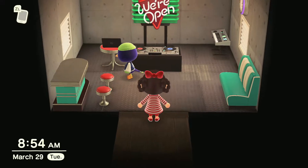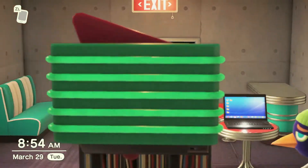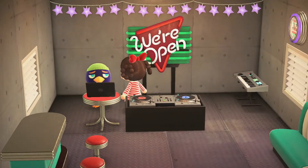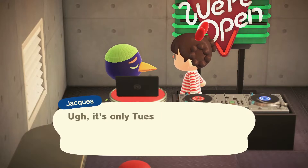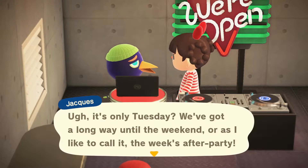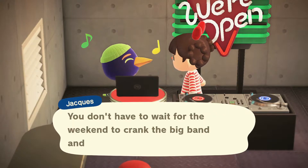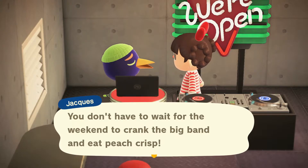Hello, Jacques. Interesting - I wondered what his interior was going to look like. Oh, that's pretty cool, I like it. I have a feeling he will be fun to do a vacation home for. Let's say hi. It's only Tuesday - we've got a long way until the weekend, or as I like to call it, the week's after party. Just remember, though, if you're feeling worn out, treat yourself to a little something special. You don't have to wait for the weekend to crank the big band and eat peach crisp. That's cute.